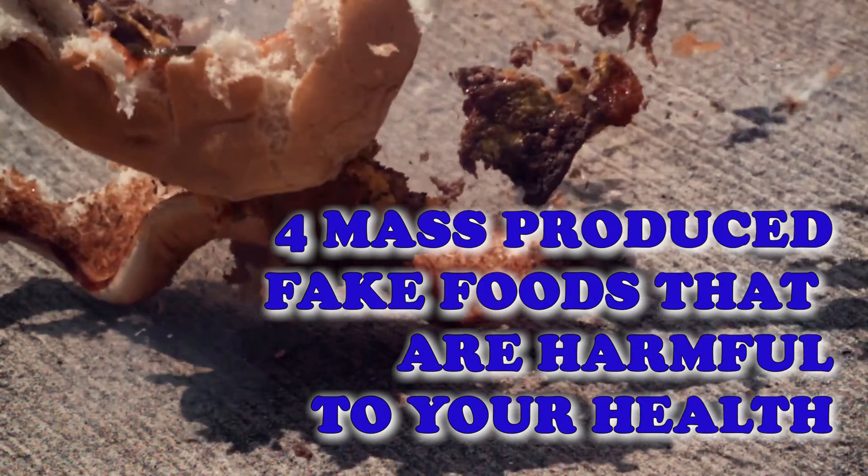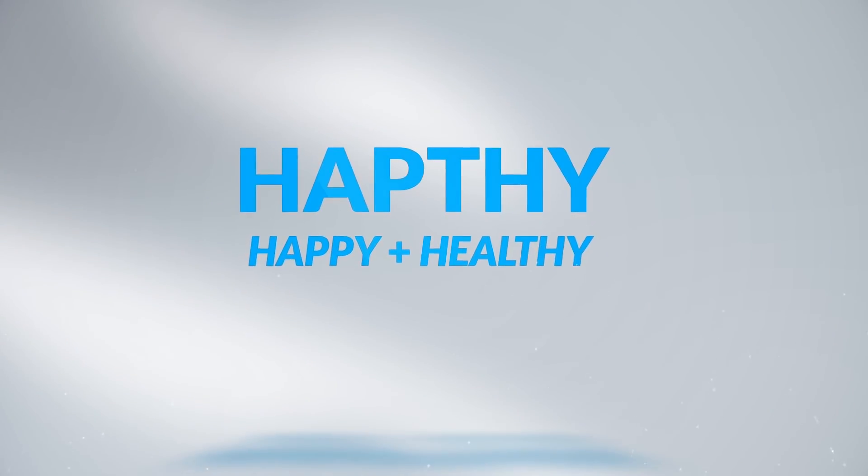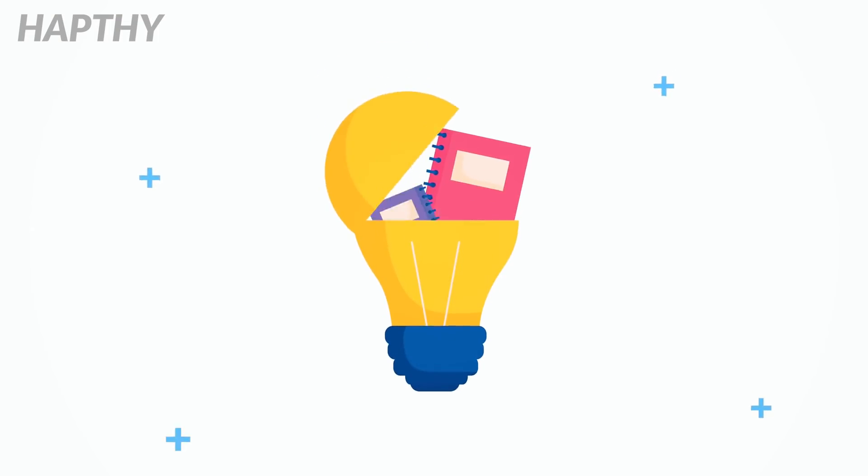4 Mass-Produced Fake Foods That Are Harmful To Your Health. There is a 94% chance that your favorite red snapper recipe didn't contain the fish at all. Stay tuned to find out why.